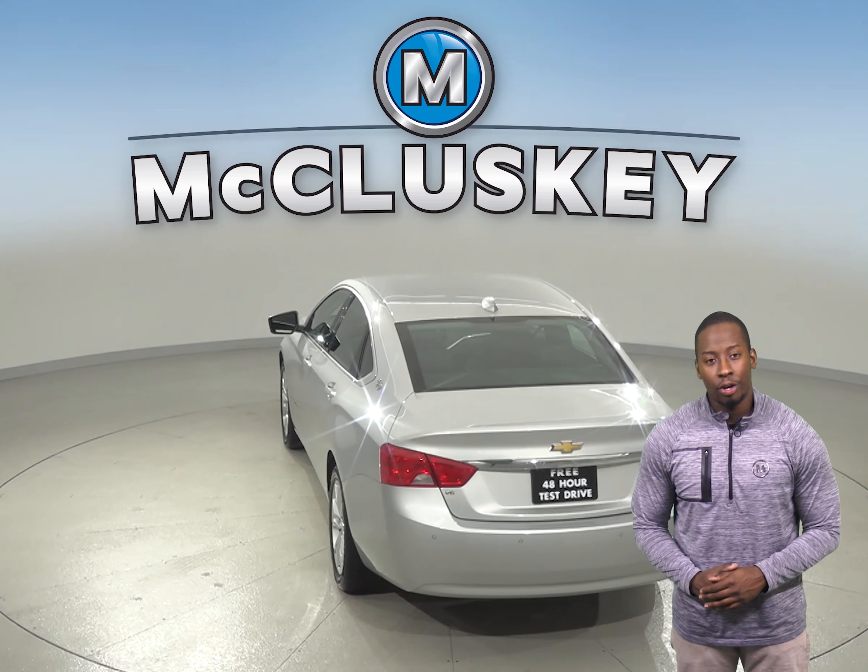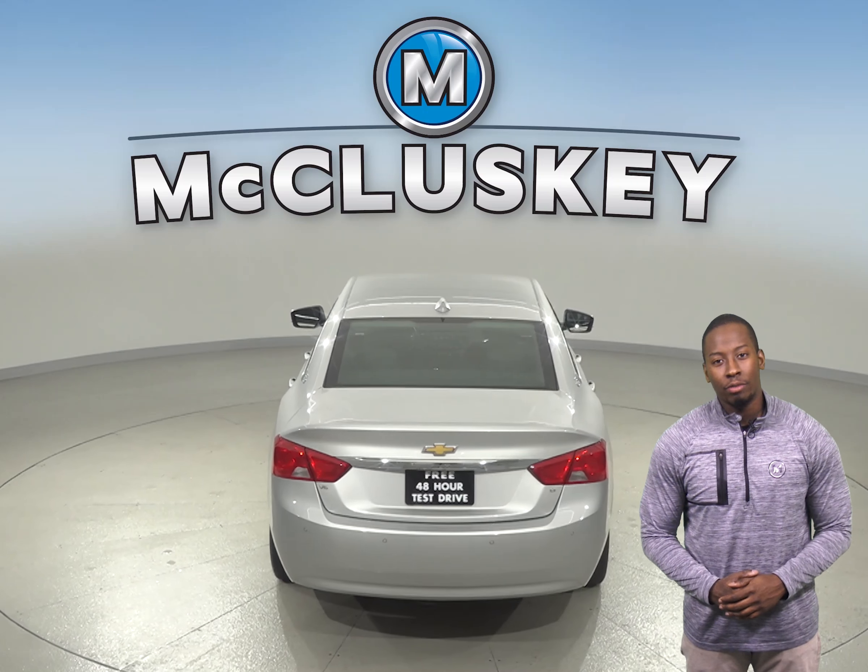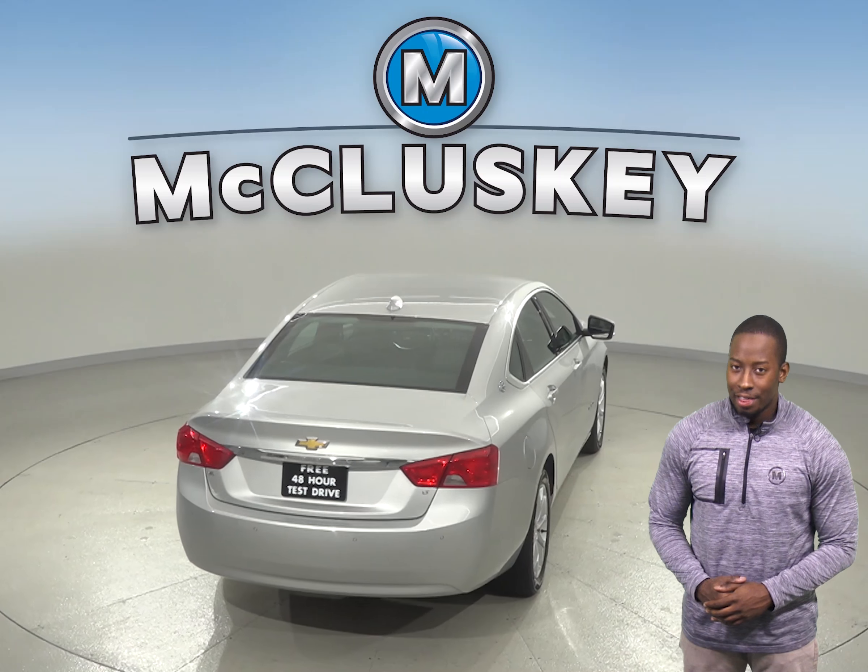There are leather seats that are capable of being heated. Parking and reversing will be safe and simple thanks to the backup camera.